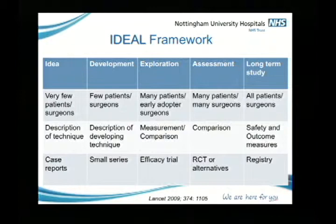The next step is exploration. You'll get the earlier adopters in there. You'll measure, you'll compare, but you're really looking for efficacy — not comparing with other techniques. Then you've got the assessment: lots of surgeons, lots of patients involved, making a comparison, trying to run a randomized control trial or something similar — because a randomized control trial is not necessarily the best way of evaluating novel surgical techniques. Then you move into the long-term study: all patients, all surgeons, safety and outcome measures.